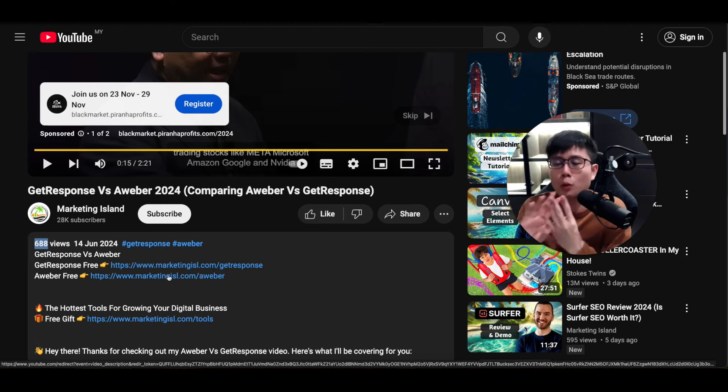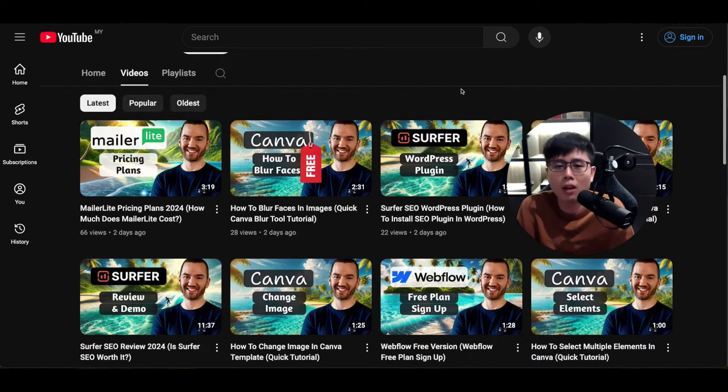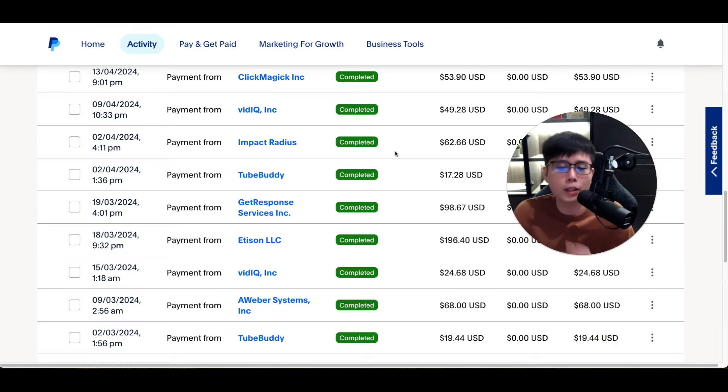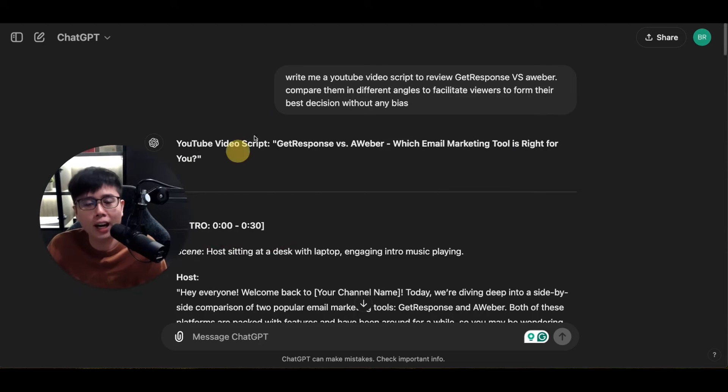You can repeat the same strategy for multiple different software without showing your face, because people care about the software's pros and cons — not your face or hair. To follow this strategy, go to ChatGPT, sign up for a free account, and use a simple prompt. For example, I typed: 'Write me a YouTube video script to review GetResponse versus AWeber, compare them in different angles to facilitate viewers to form their best decision without any bias.'